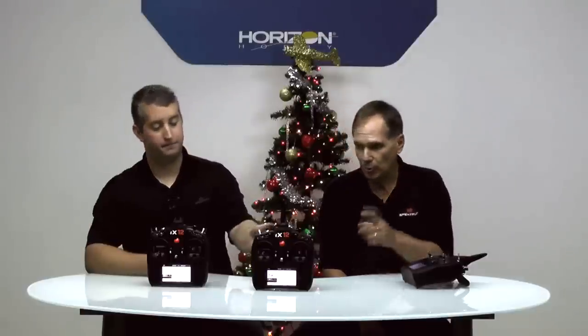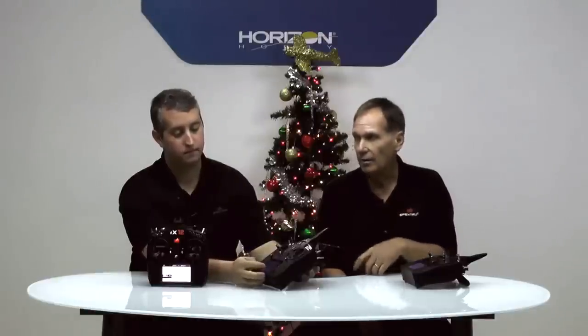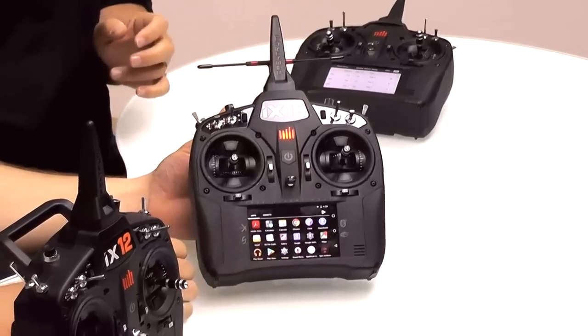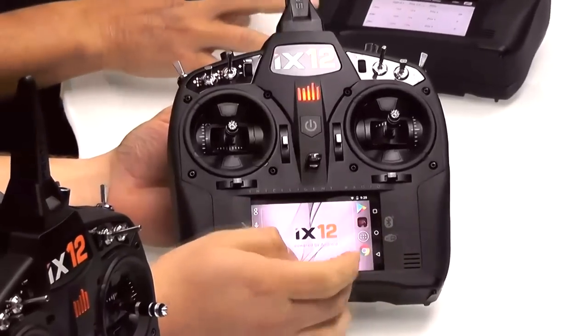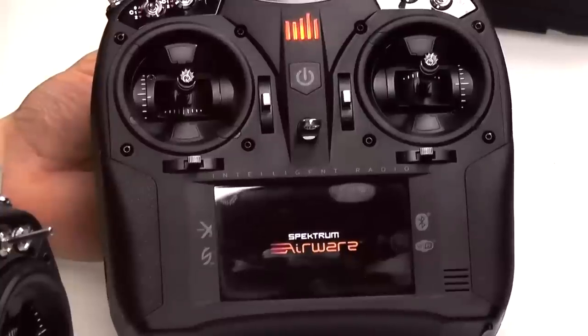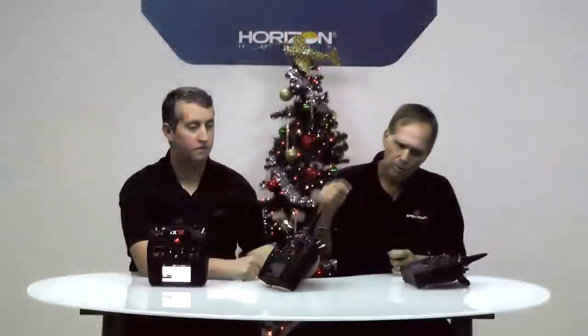The Wi-Fi connectivity also means the manual will be updated — you press a button, and the manual, which is available in five different languages, will keep you totally updated. Also via Wi-Fi, we have model images on our website. We're eventually going to have model images that come preloaded. If you buy a Horizon Hobby P-47, instead of manually setting it up, you simply go to the spot in your transmitter that has all the model images, select P-47, and it's loaded on your transmitter and you're ready to go.